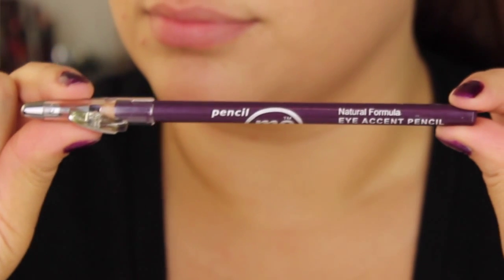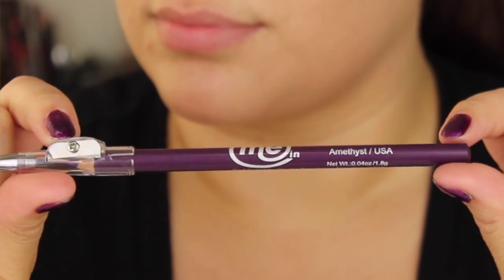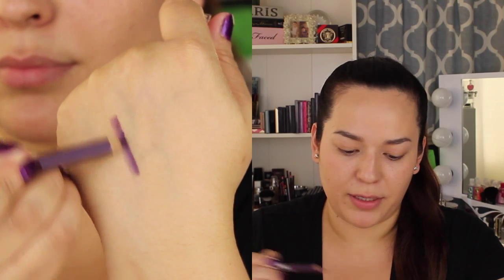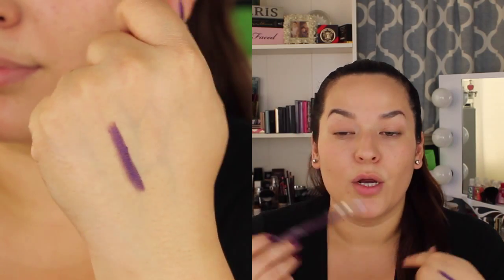The next thing is from a brand called Pencil Me — or just Me, I'm not exactly sure of the name, but I will list it down in the description box below. There are so many words on this pencil but it's a natural formula I-Accent pencil. I don't see a specific shade name to it, but it's a purple — a purple eyeliner. This is very very pretty and I like this color. I'm excited to try it on my waterline or just to do a quick eyeliner. Very different from the norm, but I'm so excited to try this out.